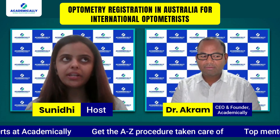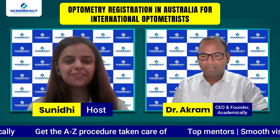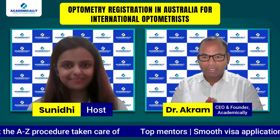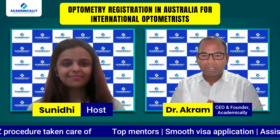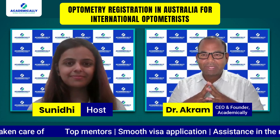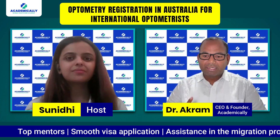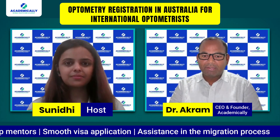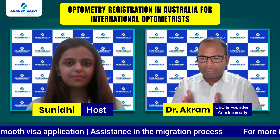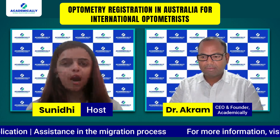What are the eligibility requirements for optometrists migrating to Australia? Those who have completed a three-year or four-year bachelor's degree in optometry are eligible to write this exam. If someone has a three-year degree, they must have at least one year of working experience. If someone completed a four-year degree, no work experience is required. So the minimum requirement is either a three-year degree plus one year of experience, or a four-year bachelor's degree in optometry.